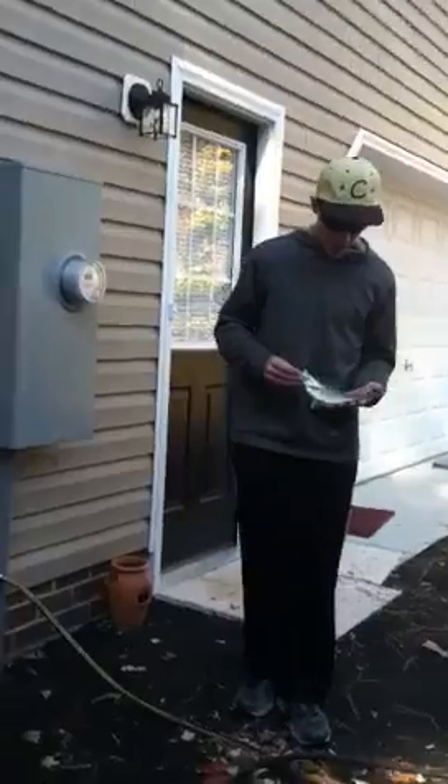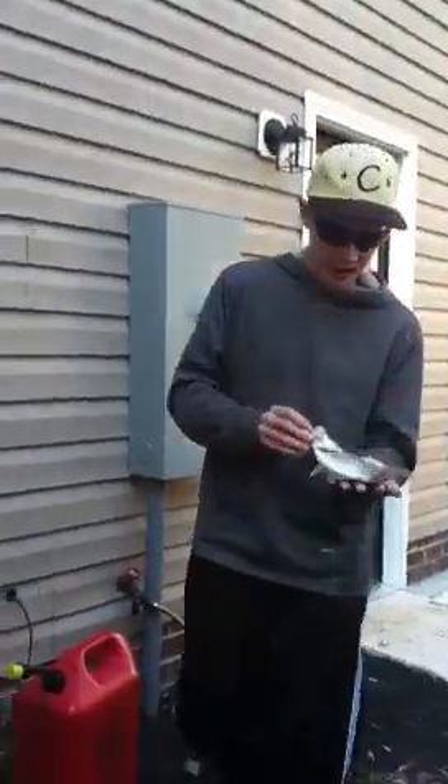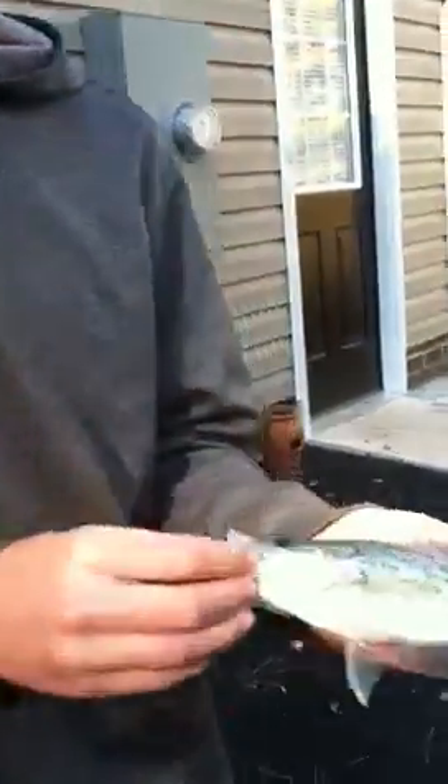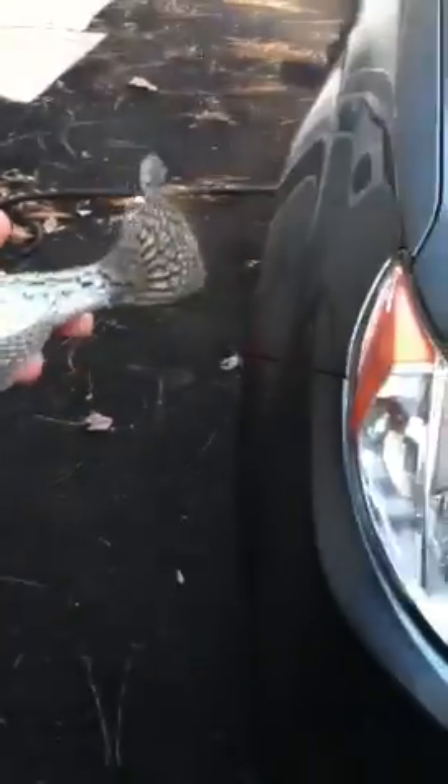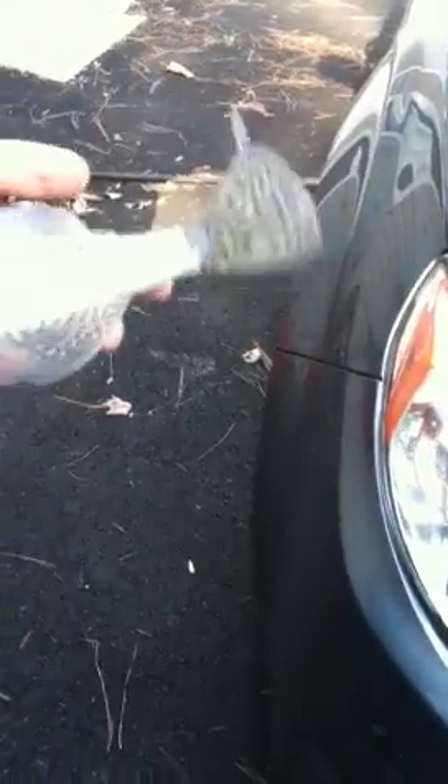We've caught a couple of small ones, I've hooked some other ones, but I just got this almost like a Carolina rig worm — a really nice sized crappie. It's probably eight, nine inches long, it's probably almost a pound.